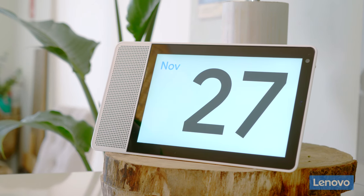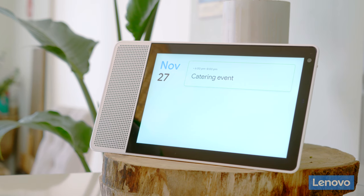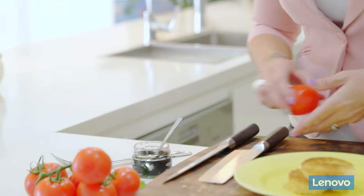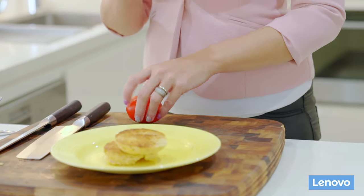Hey Google, show me my calendar. Today there's only one entry on your calendar — it starts at 6 p.m. and the title is catering event. It's so handy to have quick calendar updates as I'm going through my day. I can also check my shopping list to see that I have everything that I need.